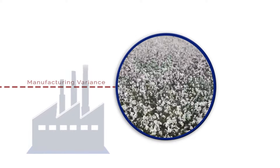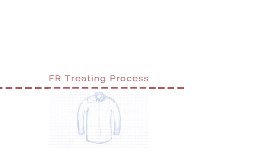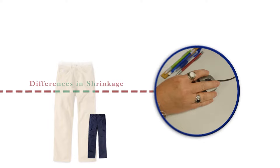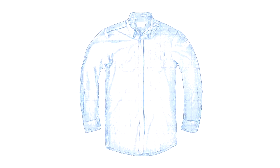Most FR fabrics in your program are either cotton or cotton-rich blends, leading to variability in finished garments. Furthermore, the FR treating process can instill further variability in the finished cotton product. Variations of this type result in potentially significant differences in shrinkage from lot to lot. Tyndale manufacturing processes use the latest equipment and technology to make sure our products fit the way you expect them to fit.